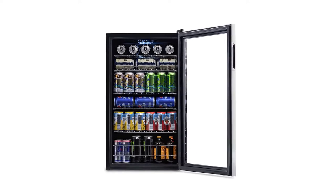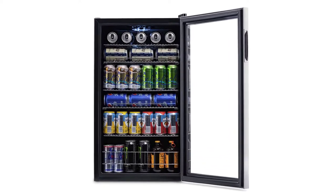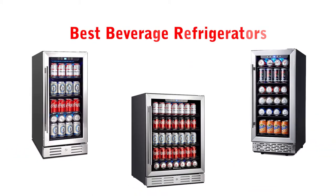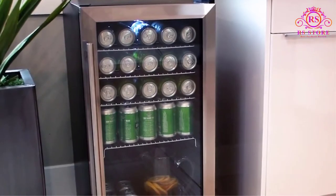Hello, welcome to the RRS Store Channel. Today in this video, we are going to show some of the best beverage refrigerators that are best sold and reviewed in the last couple of months on Amazon.